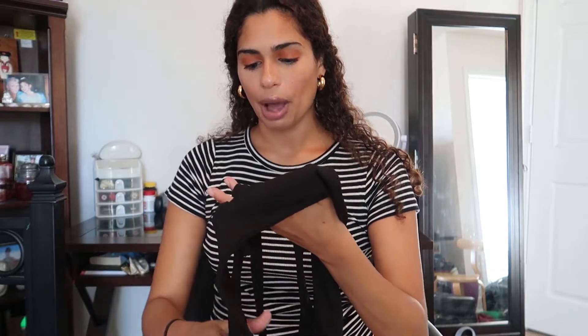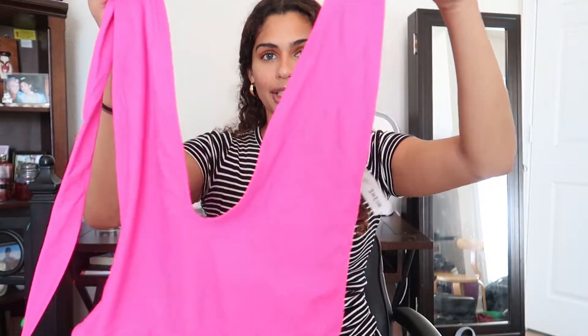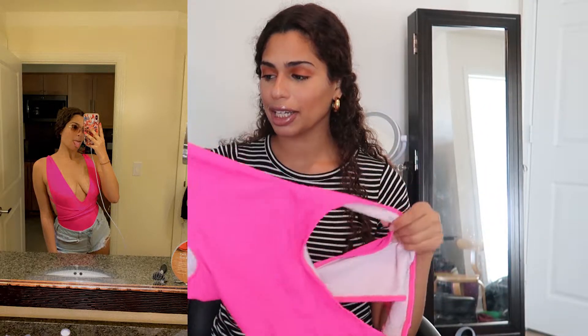This last swimsuit is so cute — super bright, as you can probably tell. The strings are literally so long. It's a deep V-cut one-piece where you can wrap the straps however you want. I usually bring the straps around my shoulders, pull them through, and cross them a couple times around my torso. It accentuates your curves, the color is amazing, and they had it in a bunch of colors.